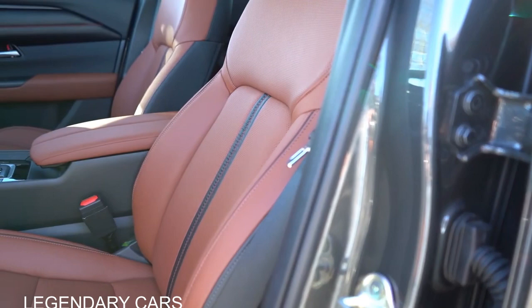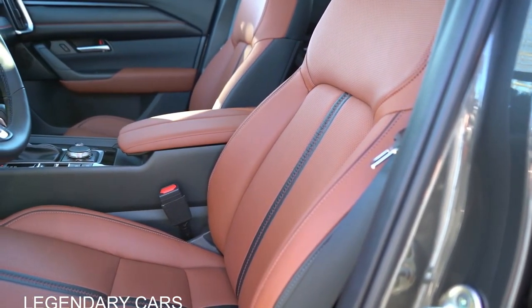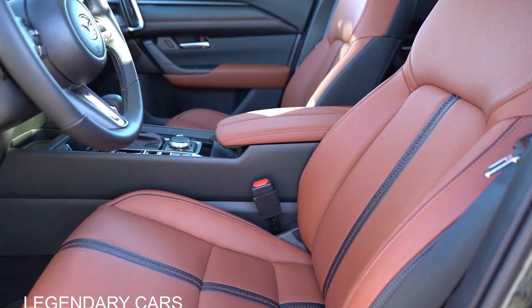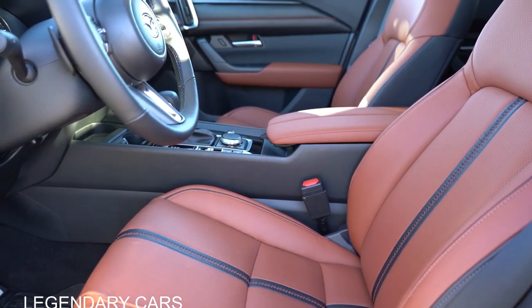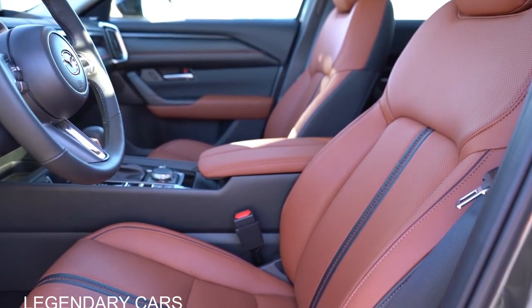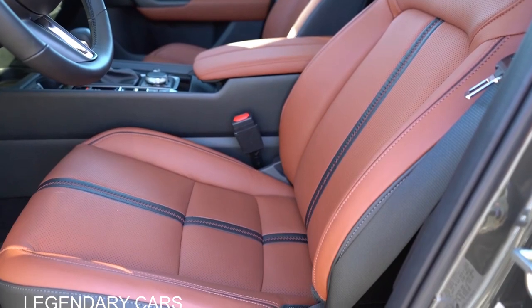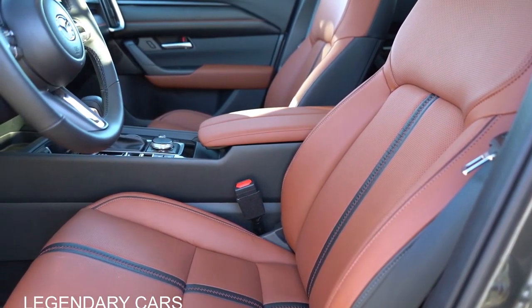Moving to the front seats — cloth seating comes with the base S trim, half-leatherette with select through preferred plus, and leather for the premium trim and up. Heated front seats from the preferred trim up, ventilated seats for turbo premium trims. An eight-way power driver seat with power lumbar comes with the preferred trim and up, and memory settings for the premium trim and up. I love everything about the seats, especially the power lumbar — with one exception: there's a horizontal seam through the upper back area that creates awkward pressure points. Vertical seams are always best.